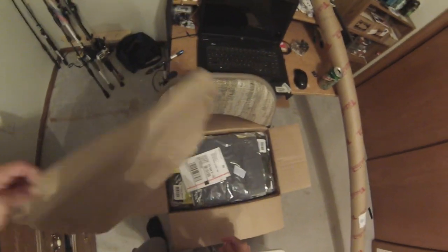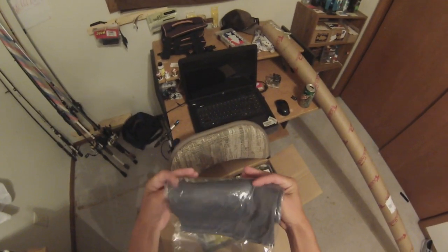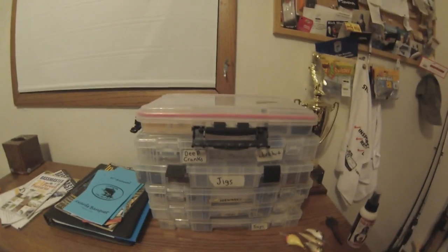Now you guys can't see where I live, but now you'll be able to see. Basically this box weighs like 25 pounds. That is a cool looking shirt — first things first, TACA Warehouse shirt. This one's looking pretty sweet. So here's my order total: $469 because I had a $25 off gift card. I moved all my boxes over here so I can place lures here.